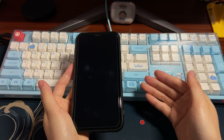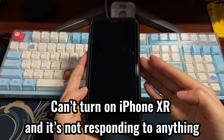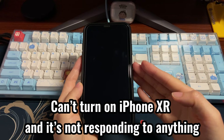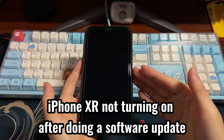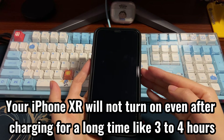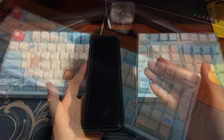When your iPhone XR won't turn on, you might run into the following issues: you can't turn on iPhone XR and it's not responding to anything, or it doesn't boot back up with the power button. Your iPhone XR suddenly turns off and won't turn back on at all. You might see iPhone XR not turning on after a software update, or your iPhone XR will not turn on even after charging for a long time, like 3 to 4 hours.